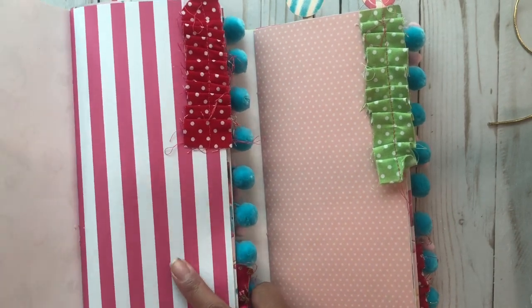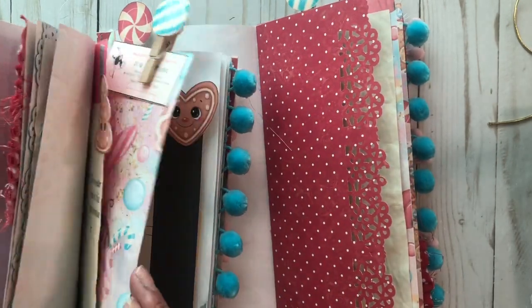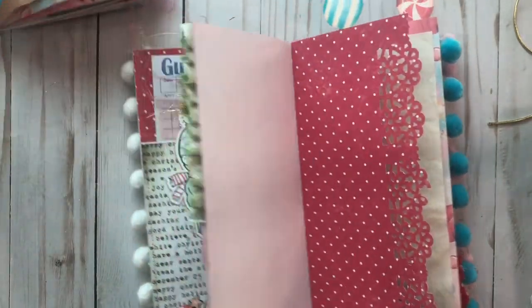So this one has stripes, this one has polka dots. Then this one has the red polka dot and this one has the blue polka dot. This one is only one-sided and the red one is double-sided.